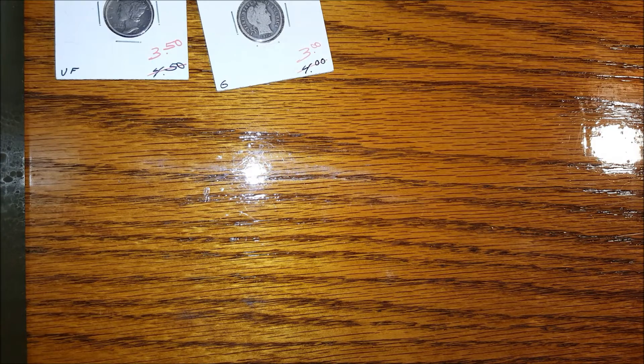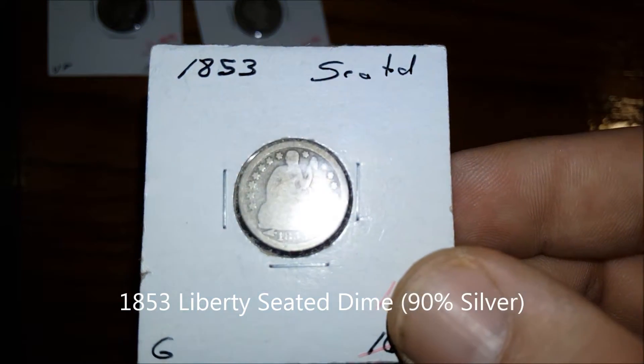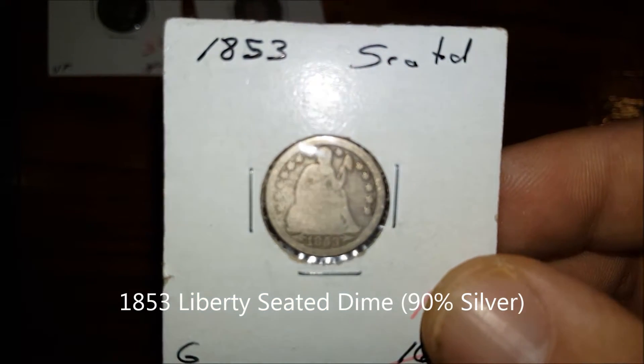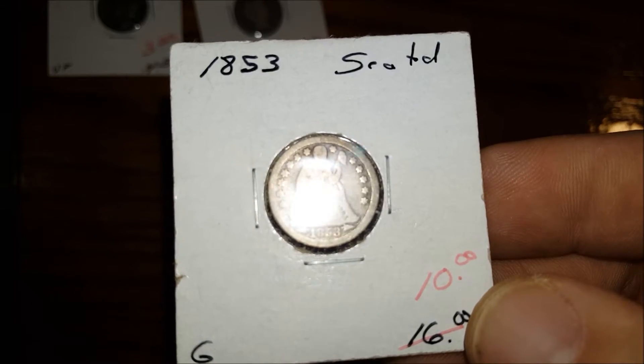This next one is a Seated Dime, 1853. This is my oldest coin so far. I spent $10 on it.